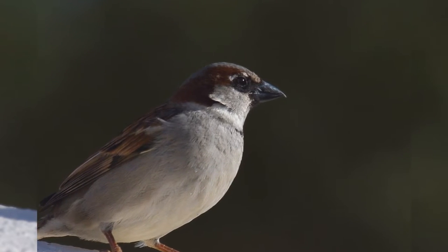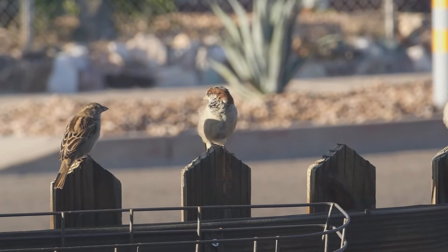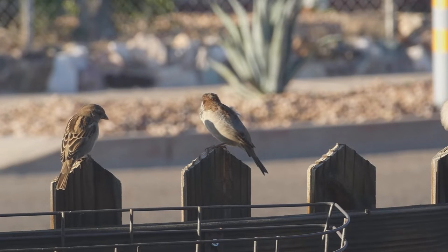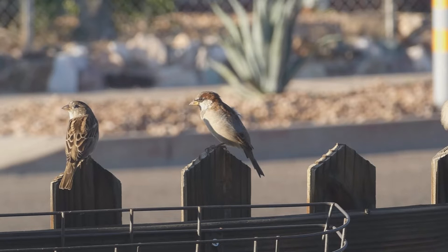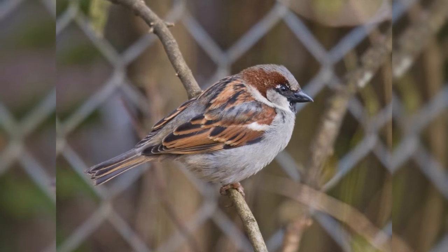In fresh fall plumage, males are dingy brown above with dark stripes on the back, dusty brown on wing and tail, with a gray rump. They have one large white upper wing bar and a bit of black on the chin. As their pale feather tips wear off during winter and spring, the black bib on the male reveals itself.